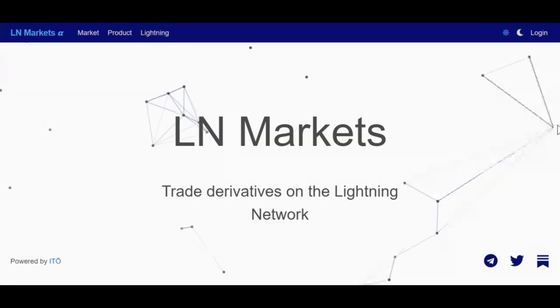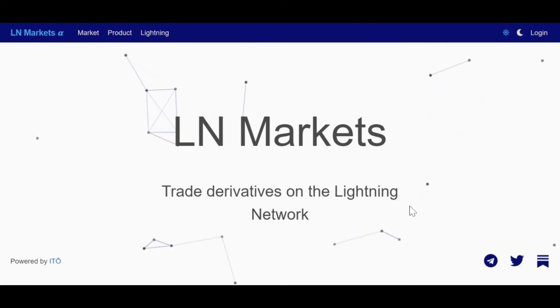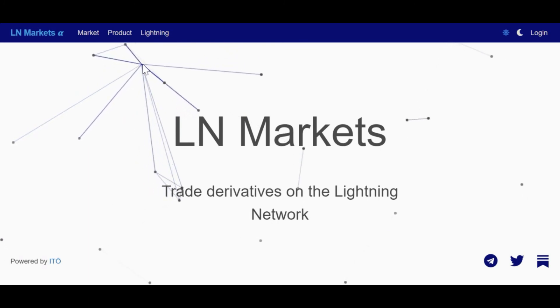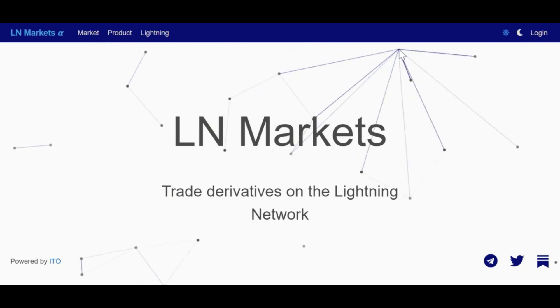The point with these Lightning login approaches is you get all of the benefits of an app profile — like easy deposits, withdrawals, and trades, and a saved history of this activity — without giving up any personal information whatsoever.